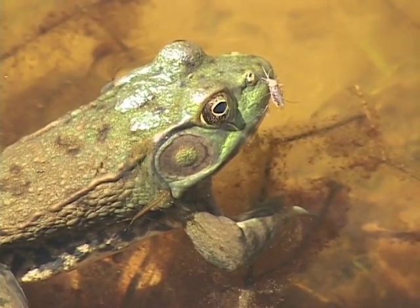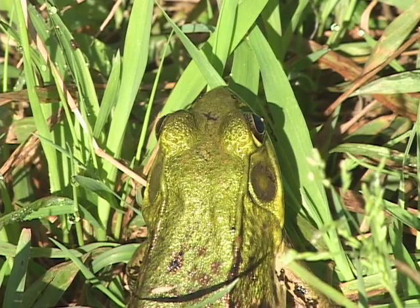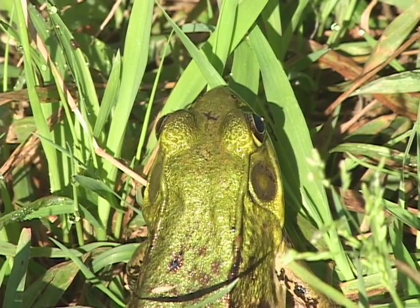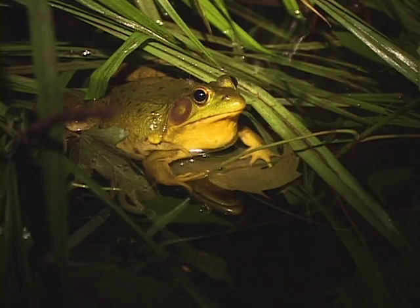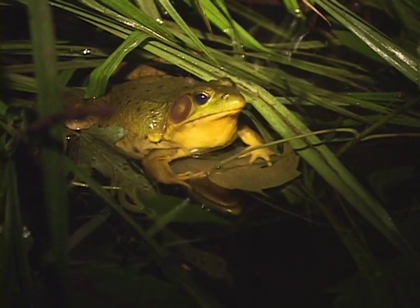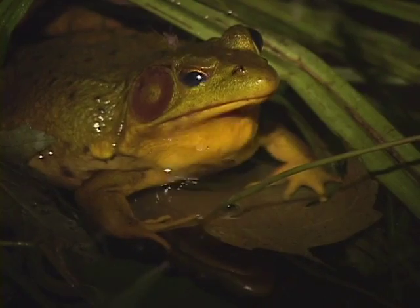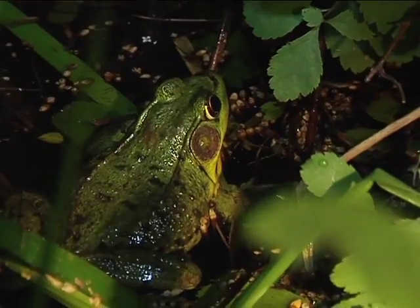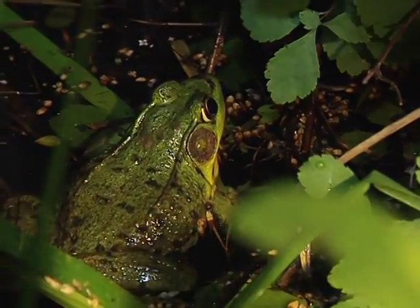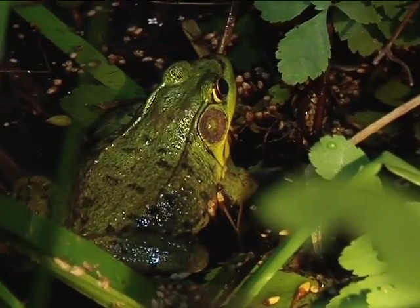The green frog calls late into the summer. It's in no hurry to mate and doesn't until the temperature gets particularly warm. The green frog's call sounds not unlike a loose banjo string being plucked. The green frog also makes a squeaking noise or short screaming noise as you scare it and as it jumps into the water.